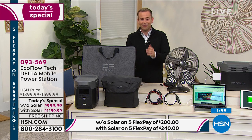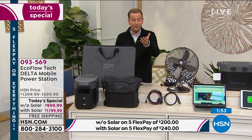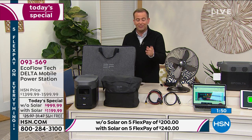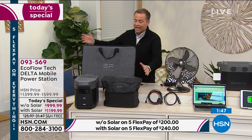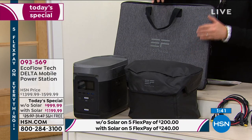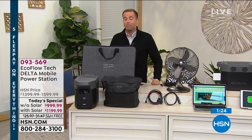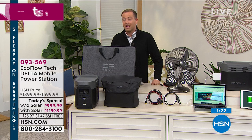Our final live presentation of the evening is coming to a close. If you want the bundle tonight — the solar panel is normally $400, but with the bundle it's really only $200 more. The retail value is $1,789; order tonight and it's $1,199. Justin, give us a 90-second wrap-up — an important product, an important time of year to buy it, and certainly an important value tonight.